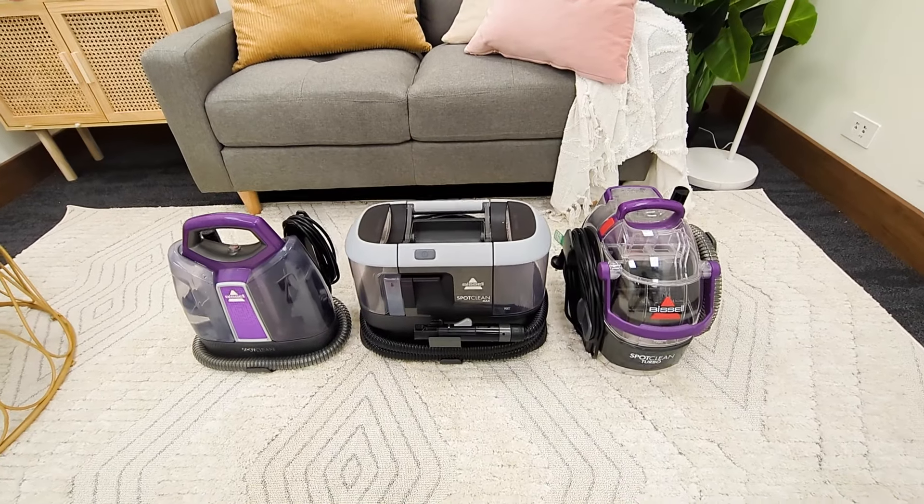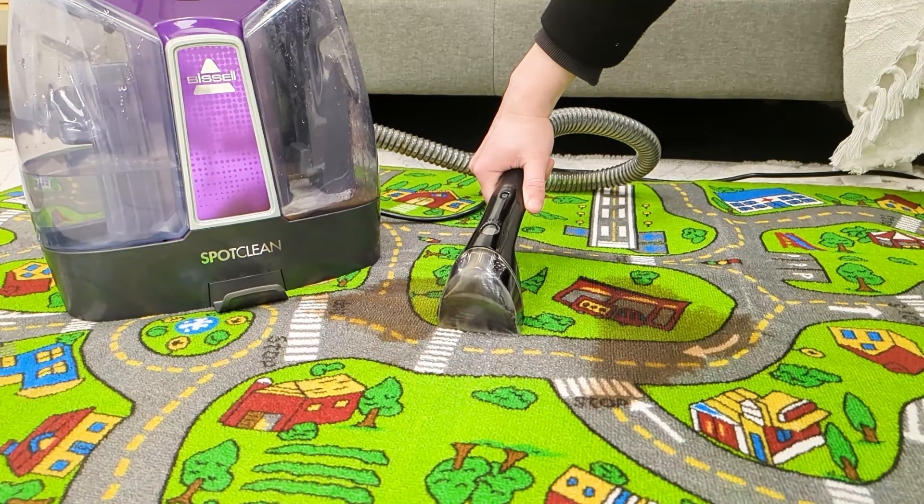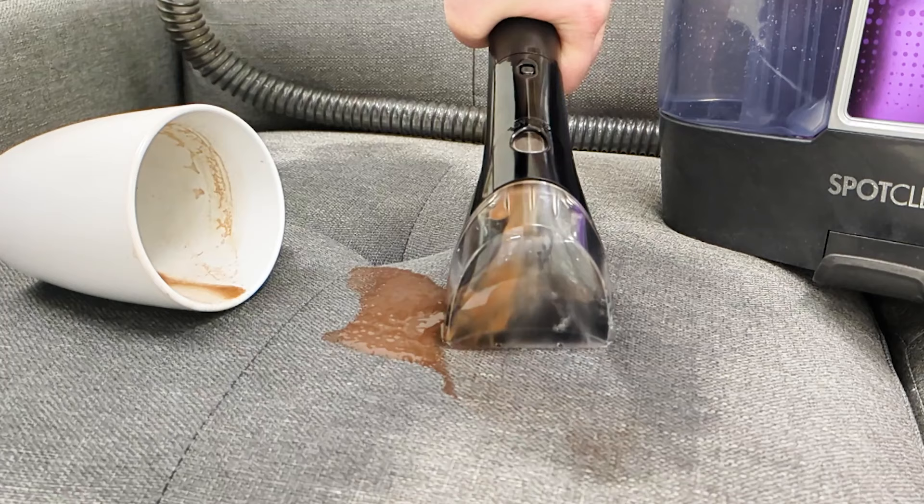The SpotClean range of portable carpet and upholstery washers are the perfect portable machines to tackle life's little accidents as they happen on your carpets, rugs, fabric upholstery and car interiors.